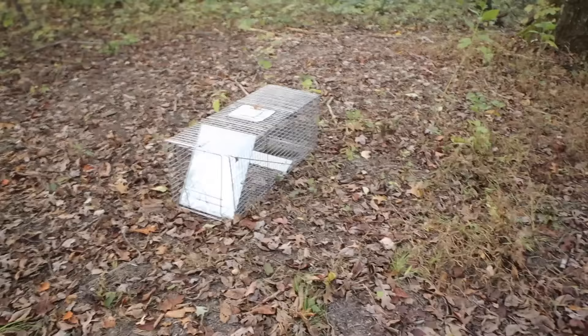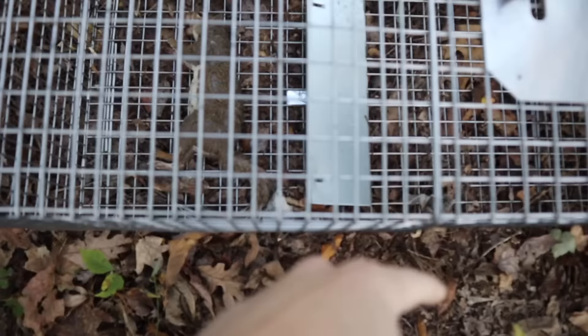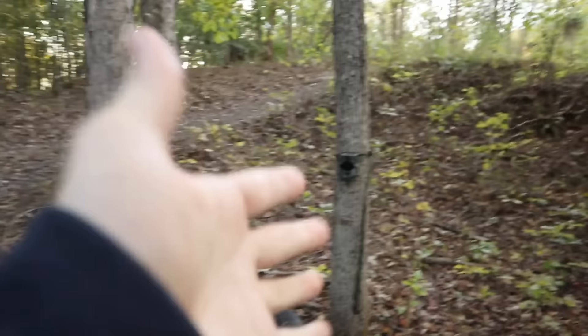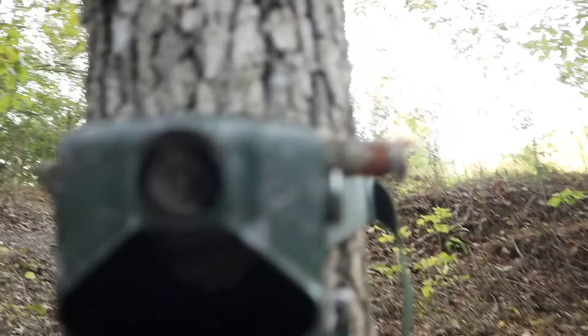Welcome back guys. It is actually two or three days later and we're over here at the squirrel trap. The door is down, however there's nothing in it except the squirrel we found on the road. By the looks of everything it doesn't really look like anything touched the squirrel at all. But we're gonna go ahead and check the trail camera - maybe a coon actually stood on the cage and set it off.